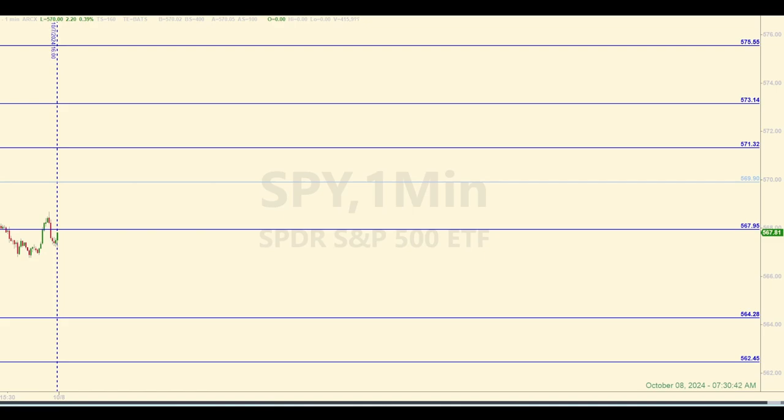Hey there, traders. Welcome back to your daily trading and market recap, where we trade the E-mini futures. The levels you see on this chart of the SPY, or SPIDERS, will be our baseline for entering trades in the E-minis today during the open session. Check out the description below this video to learn more about the mission of this channel and the background on this trading strategy. I'm Sam. Today is Tuesday, October 8, 2024. It is about 7:30 a.m. Eastern as I'm making this pre-market video.